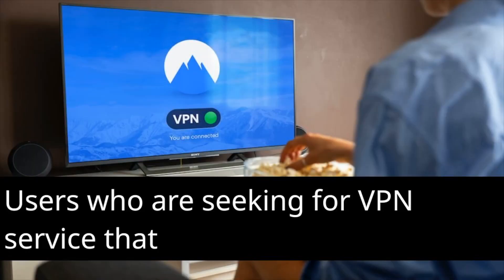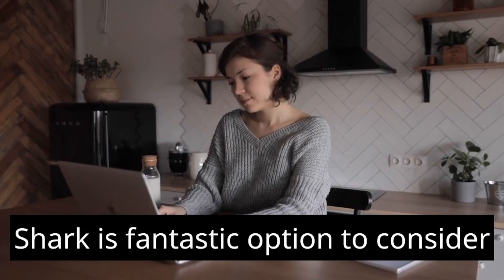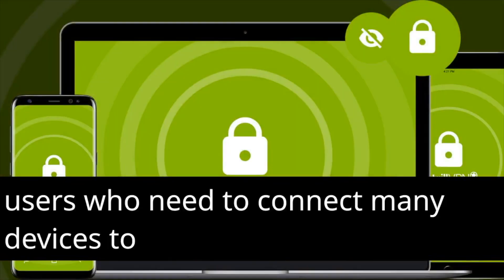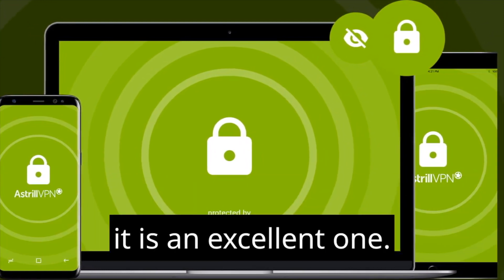Users who are looking for a VPN service that is quick, dependable, and safe will find that Surfshark is a fantastic option to consider. Users who need to connect many devices to a VPN should also consider this option.